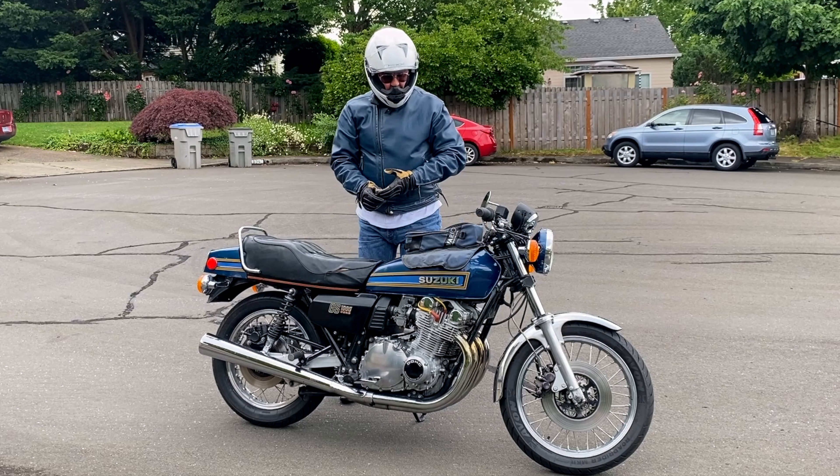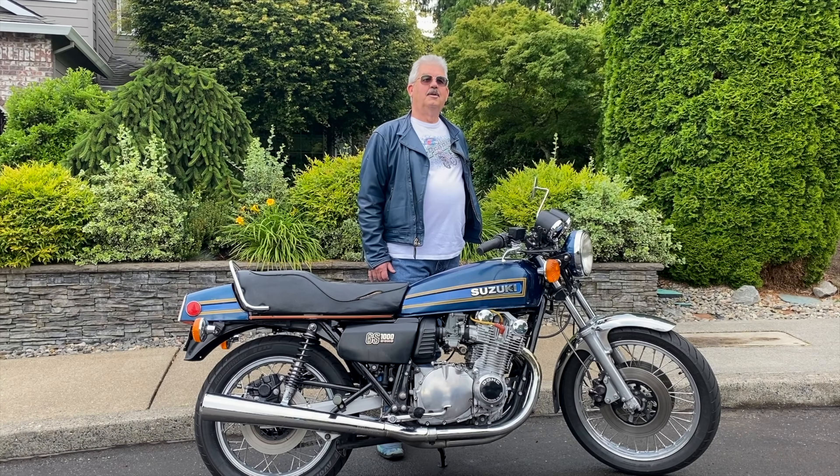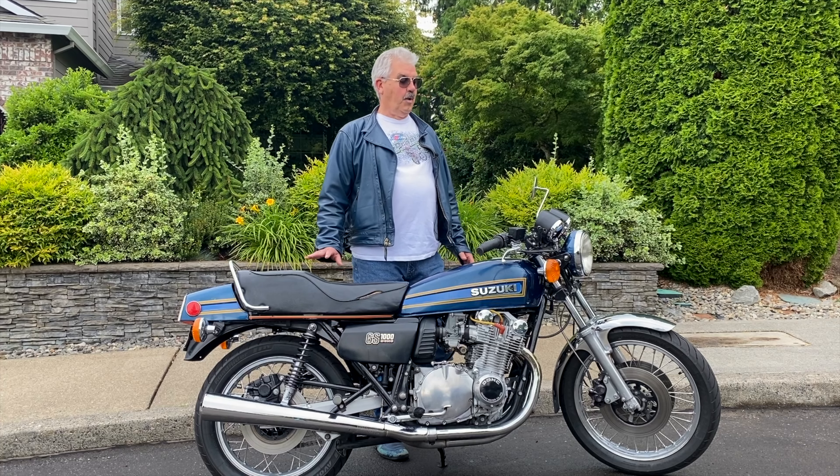Hello, Michael. Hello, Todd. How are you? All right. Good to see you again. Yeah, I haven't seen you in a while.